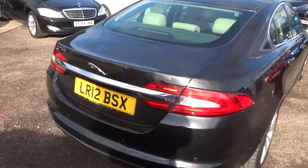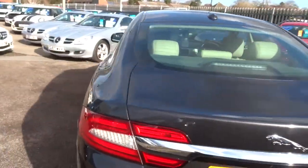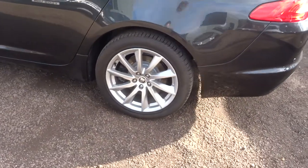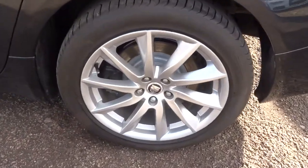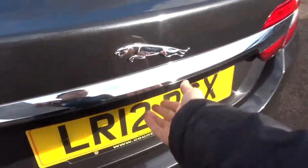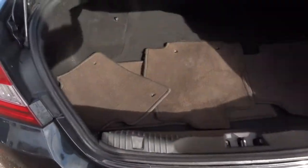It has front and rear parking sensors with a digital display for that as well. Lovely Jaguar alloy wheels which are in great condition. It's also got keyless entry and keyless start.